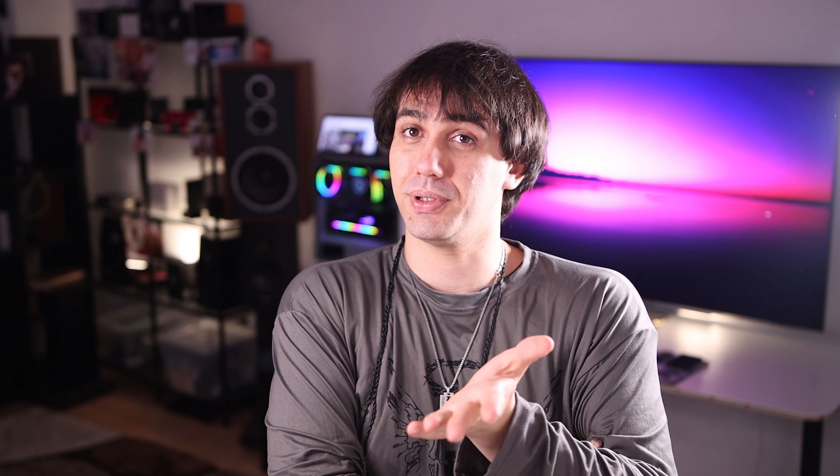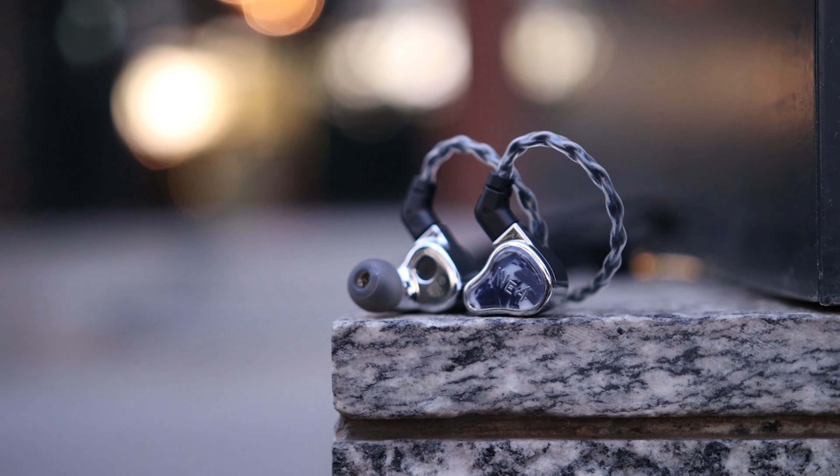Ever since I received those, they pretty much didn't leave my ears. Those are the FiR Audio NA4, or Neon 4, from their Frontier series. It is an IEM priced at $2,300. I don't know what you're expecting a reviewer to use in his free time — are you expecting us to use mid-range IEMs although we have flagships? You should expect a flagship to sound better than a mid-range headphone, otherwise why would they still exist? But you'd be surprised at how good a true flagship can sound.